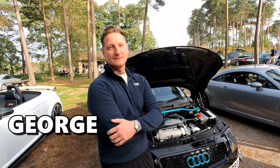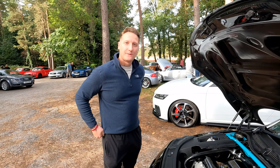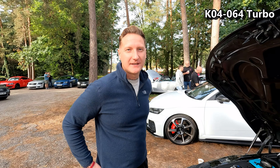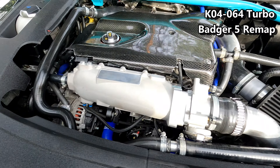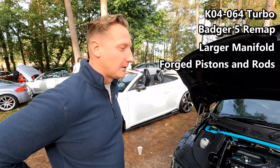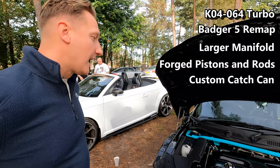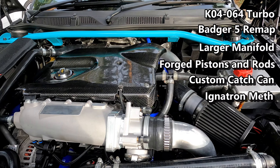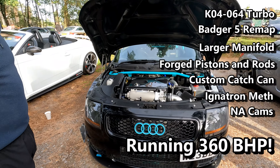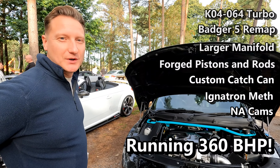This is George in his track car. George, tell me all about this wonderful engine. So this is a 180 and it's got a K04 06W turbo, which is what you find on the TTS and S3 from the TFSI family. We've been to Badger recently and had the finished product done. It's running a bigger manifold, it's got forged pistons and rods, a custom catch can, and we're running a hybrid turbo on that core. Basically we've gone to Ignatron meth and NA cam, running the mid range — it's about 360 horsepower, which is where the turbo is capped.